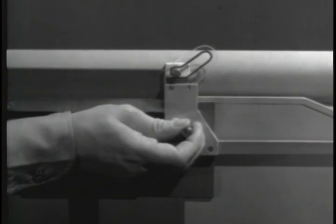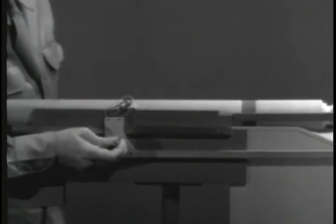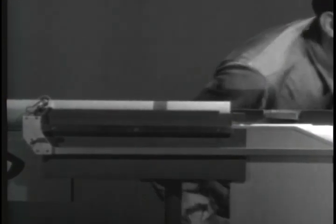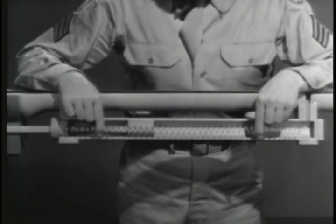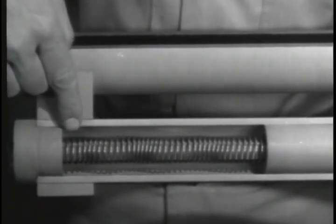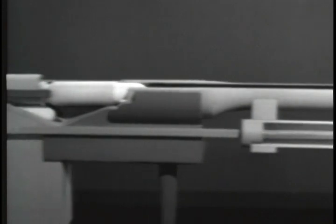The rod moves back and the slot cams the lug up and unlocks the bolt. As the movement continues, the rod pushes the bolt open. But that is only half the job — the bolt has to be closed again. One way to close it is to use a spring. We've placed the spring between the piston and the back end of the cylinder so that it is compressed with the bolt open.